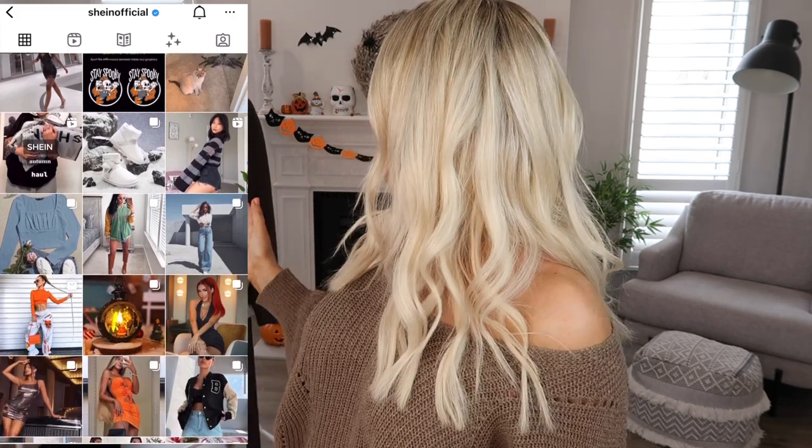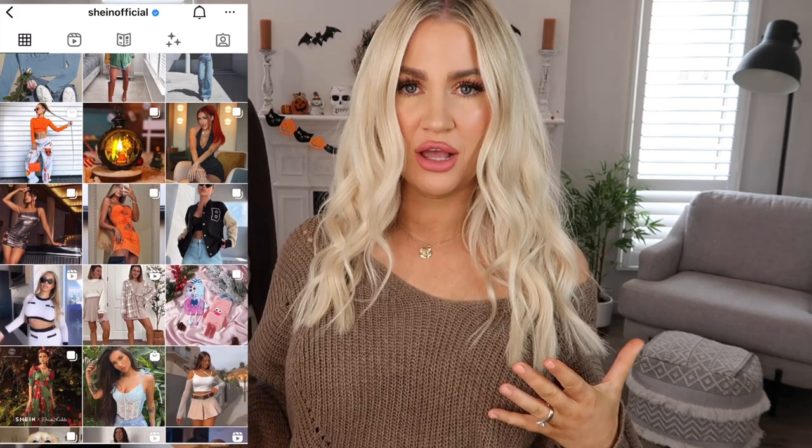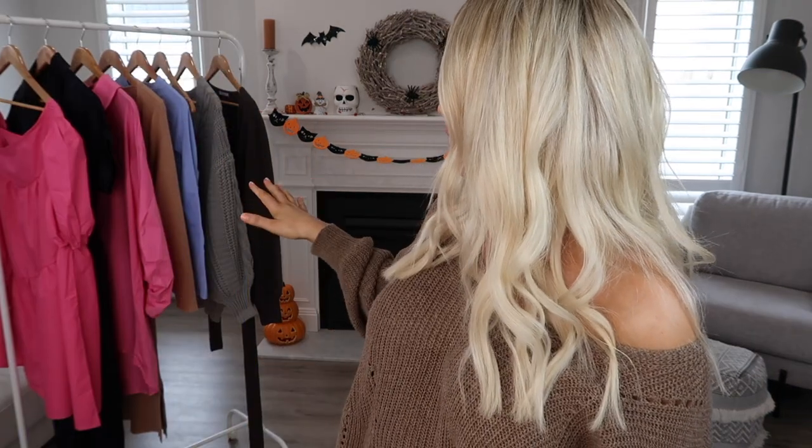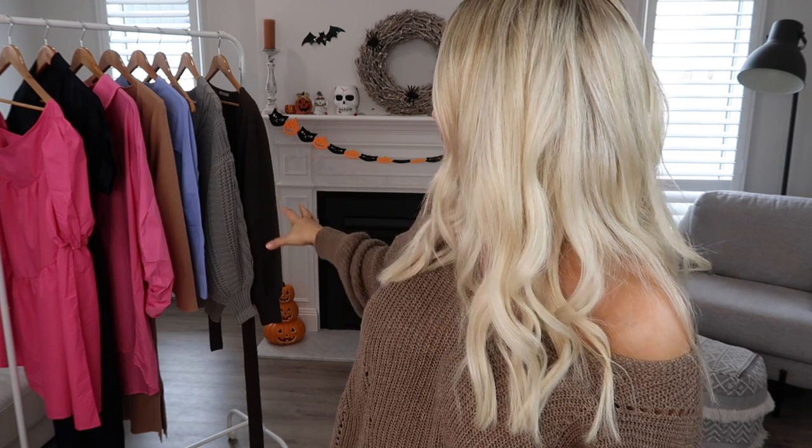These pieces can also be layered up, so if you live in a different climate to me — it's actually been pretty cold here and we're in spring right now — I have a few pieces that you can layer up and wear all year round, and then some chunky knits, just a bit of everything for everybody. And all these pieces are really, really affordable. That's what I love about Shein — you can pick up some really great quality pieces for a fraction of the price you'd purchase them somewhere else.